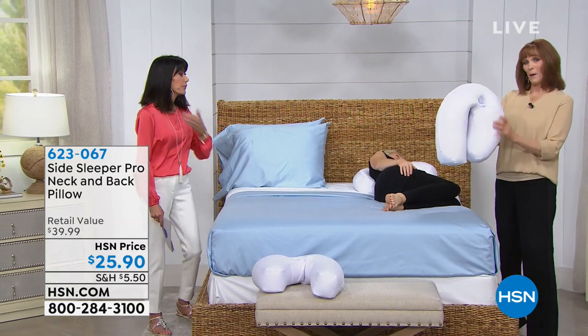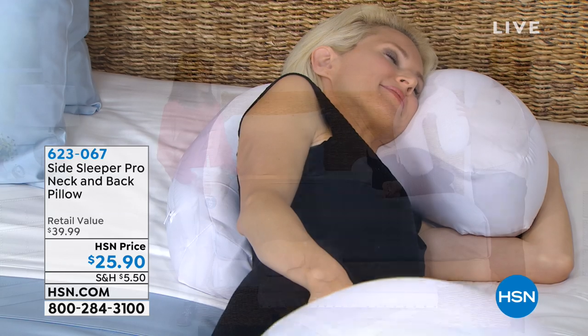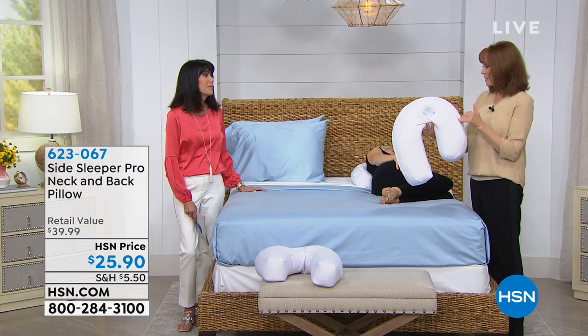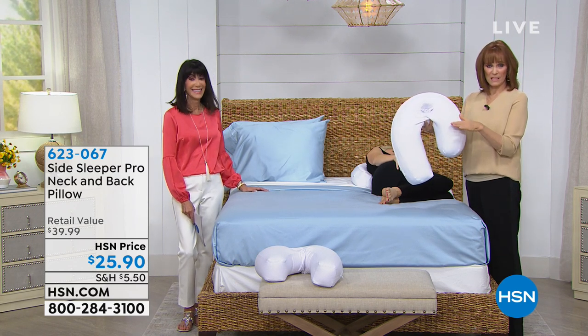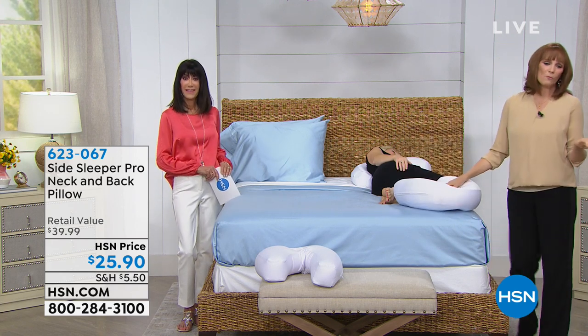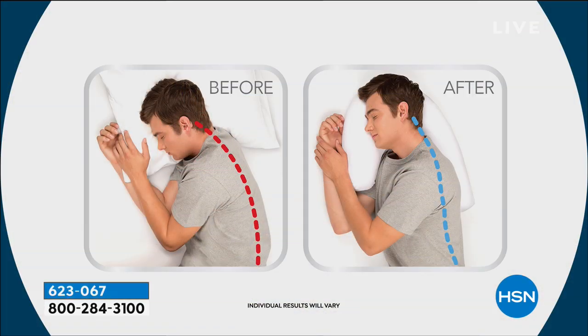What's keeping you in alignment is microbeads, which have a natural cool feel so you don't get a hot pillow. There's great airflow because of the microbeads as well. Before using this pillow, you tend to put your chin down, which gives you bad spinal alignment. When you use this gentle J-shaped pillow, your chin comes up, you get better alignment, you breathe better, and you get a better night's sleep.